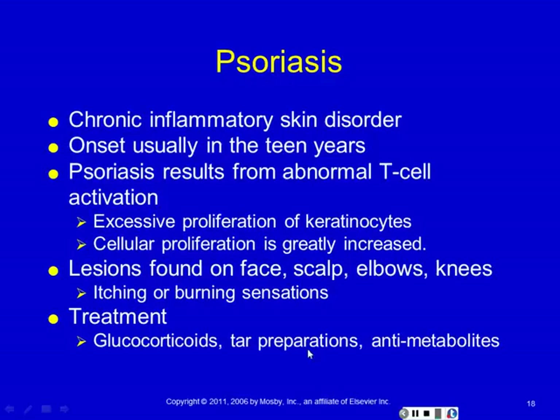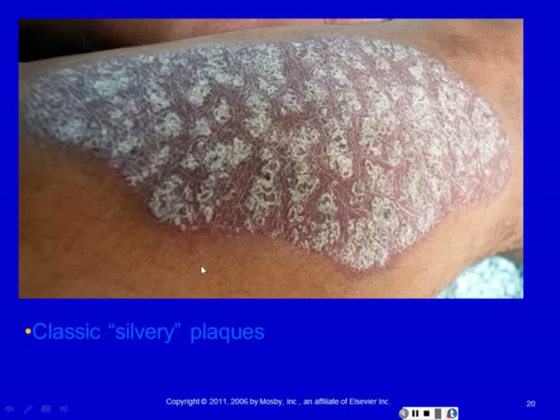The classic psoriasis lesion is silvery plaques on an erythematous base — silver stuff on a red base, very scaly. White silvery scales on a red base. You can see how the scales look cracked because they get very dry, and you can even get fissures where the skin actually cracks open. It's all from keratinocyte proliferation.